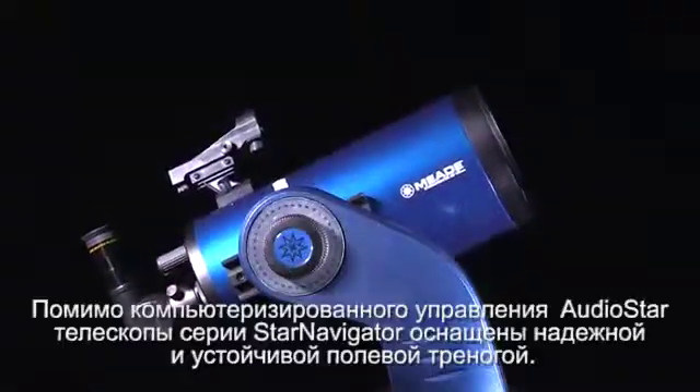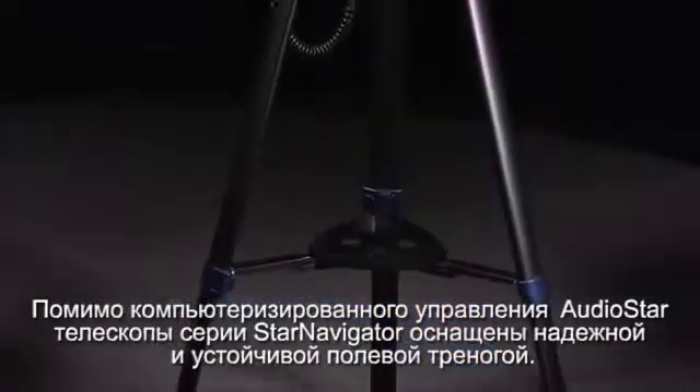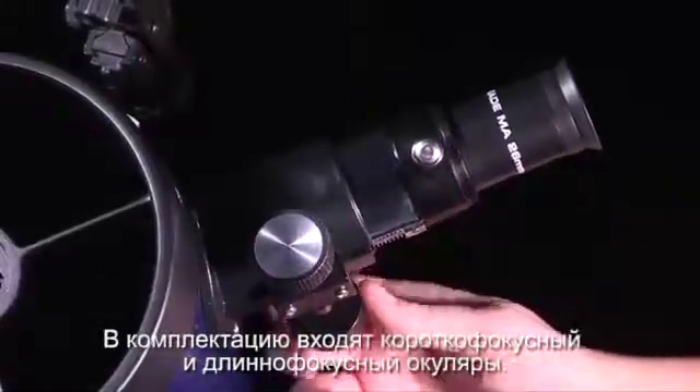Aside from the AudioStar hand controller, the Star Navigator NG includes a durable frame and full height adjustable aluminum tripod, external power connector for AC or DC operation, a red dot finder to easily align the telescope, and two eyepieces for low and high power viewing.